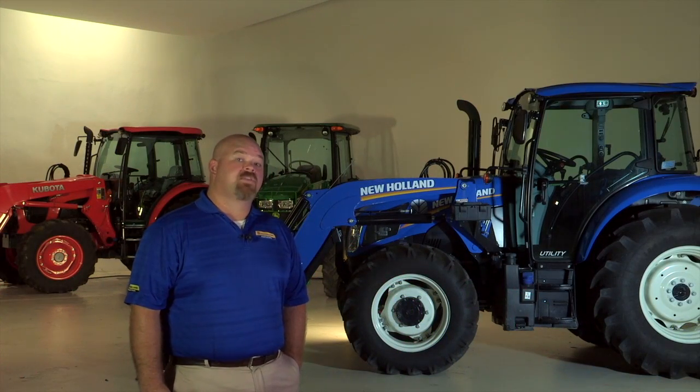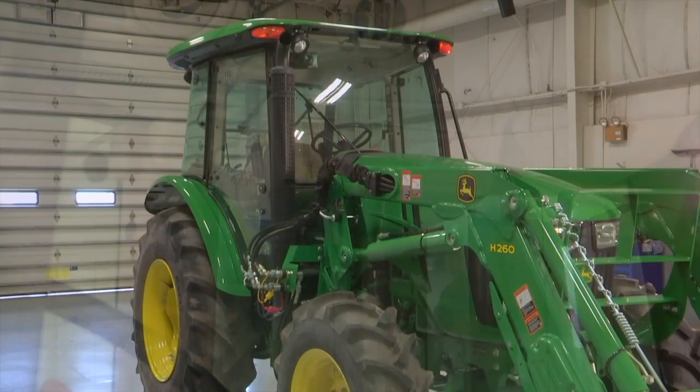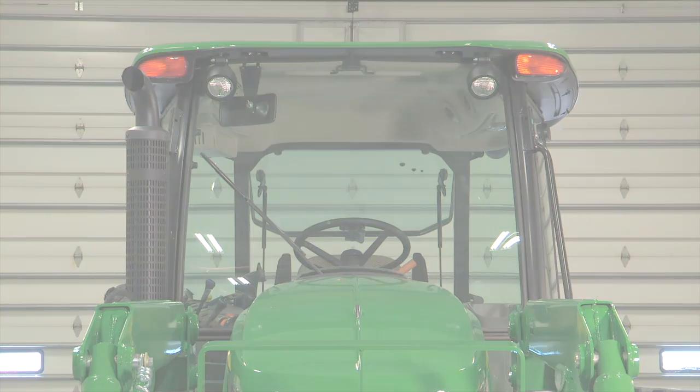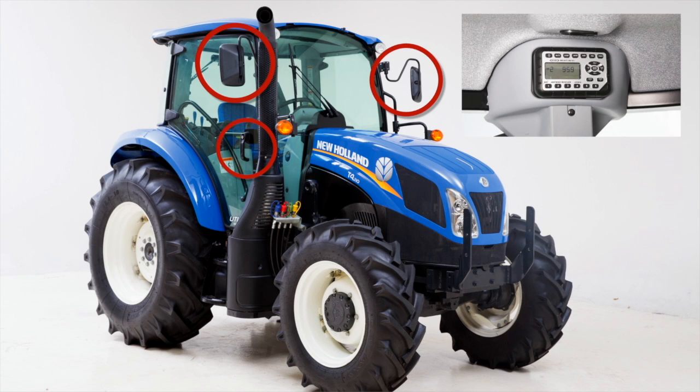The John Deere cab pillars fall right in the operator's side-to-side line of sight. Many of the items you will find on the John Deere cab are optional equipment, such as the radio, the right-hand door kit, and mirrors — just to name a few. Keep in mind, these are all items that you will find standard on the New Holland T4 utility tractors.